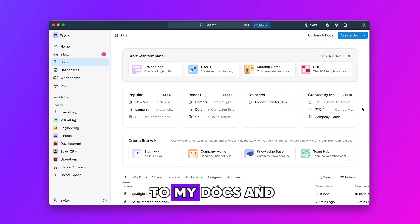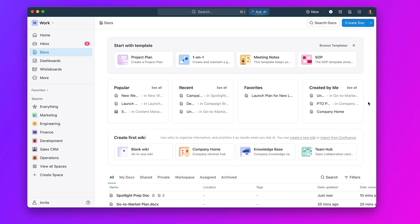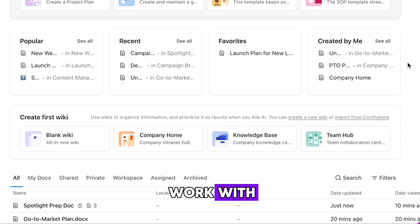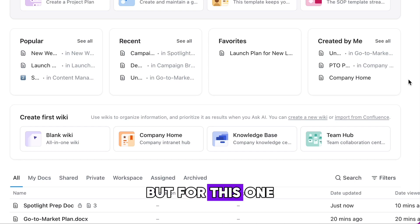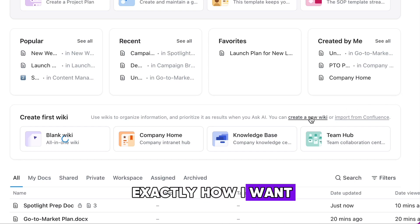I start by heading to my docs and creating a new wiki. ClickUp gives me quick thought starters and templates to work with — tempting — but for this one I'll build it up exactly how I want it from scratch.